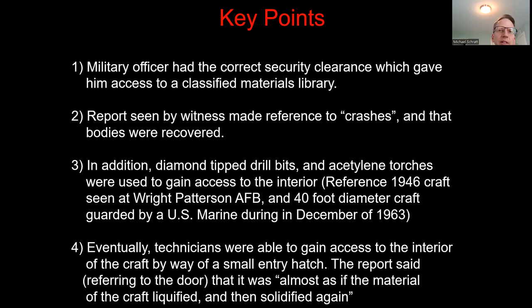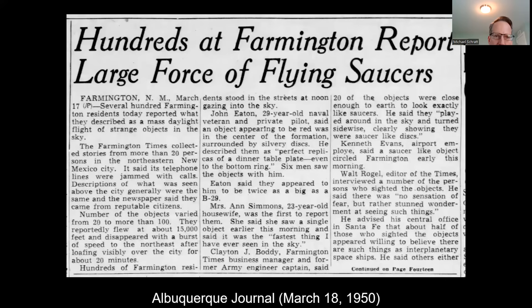Key points from this case: number one, the military officer had the correct security clearance giving him access to the classified materials library. Number two, the report referenced crashes — plural — and that bodies were recovered. Number three, diamond-tip drill bits and acetylene torches were used to gain access to the interior. Number four, technicians were eventually able to gain access via a small entry hatch. The report said, referring to the door, that it was 'almost as if the material of the craft liquefied and then solidified again.' You can't fit a razor blade between the seams of these door hatches — they appear completely integrated into the exterior skin as though it's liquid metal.